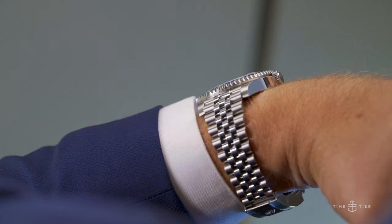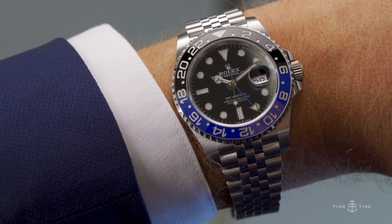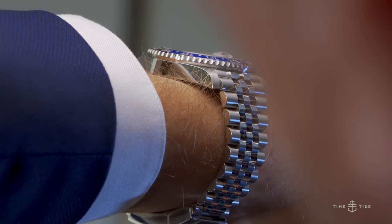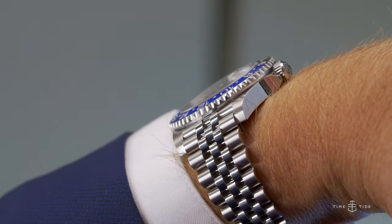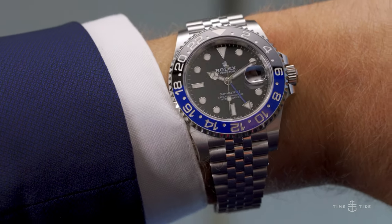The watch is not made of unobtainium, as many would now believe due to its scarcity, but Rolex has coveted 904L stainless steel. At 40 millimeters in diameter, 12.2 millimeters thick, and 48 millimeters across the wrist lug-to-lug, the Rolex GMT-Master II Batgirl is well within that Goldilocks zone for wrists worldwide.